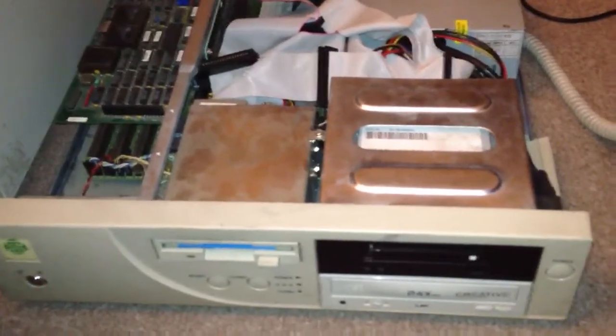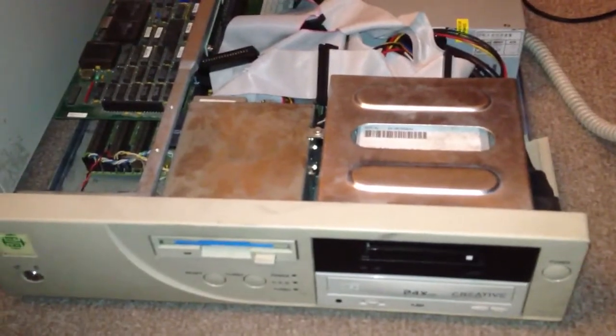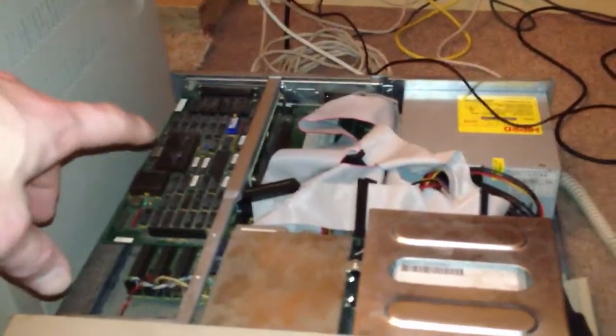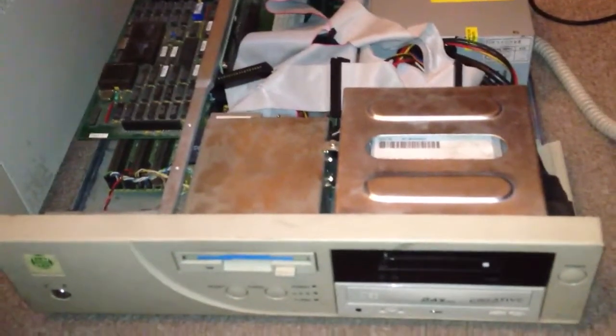I'm looking for a sound card — a nicer one — maybe a better graphics card. I want to get rid of this IntelliPort 2 board, so if anyone has a need for one of those, I'm more than happy to trade. Thank you very much. Bye.